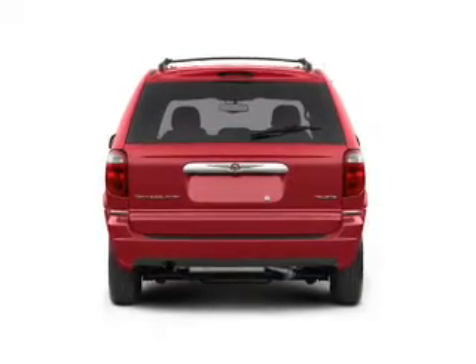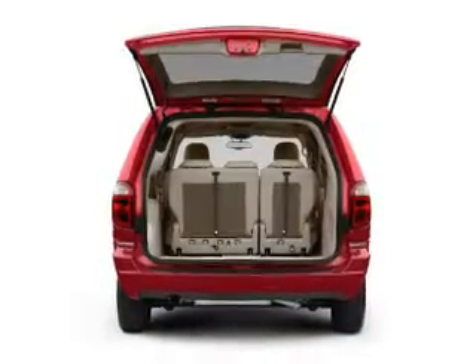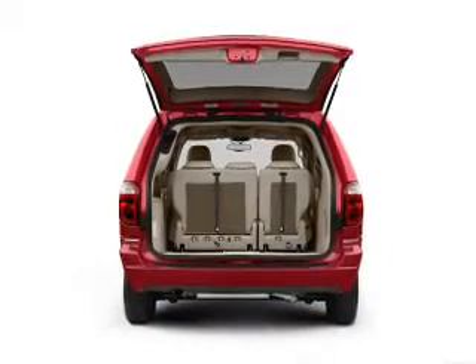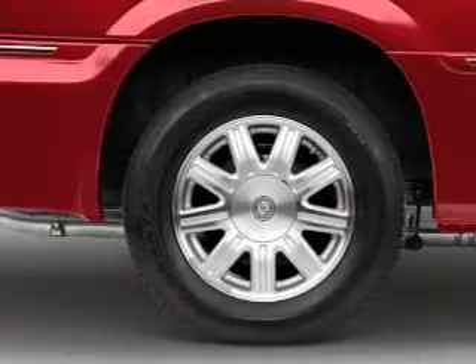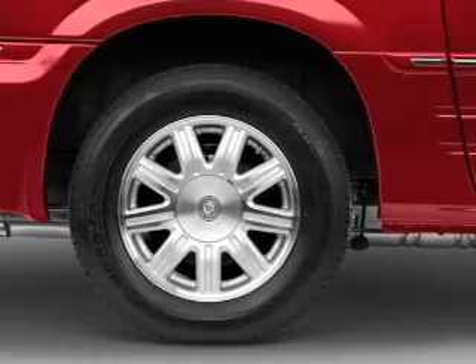Premium wheels lend a distinctive appearance. Plus enjoy these notable features that are included in this vehicle: keyless entry, power door locks, power windows, cruise control, an AM-FM stereo with a CD player, power steering, and an adjustable tilt steering wheel.